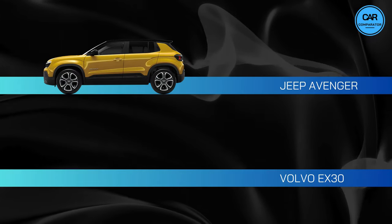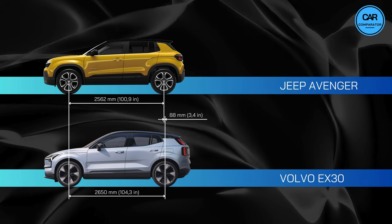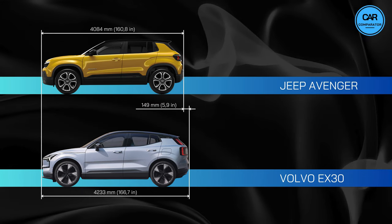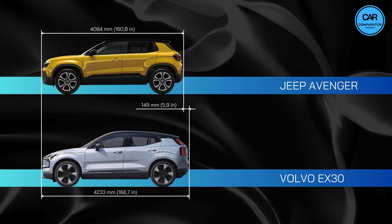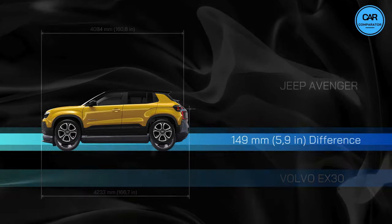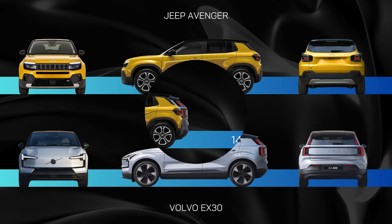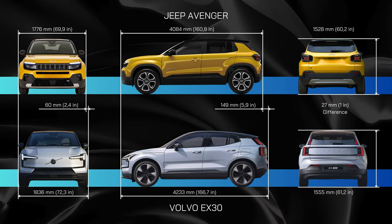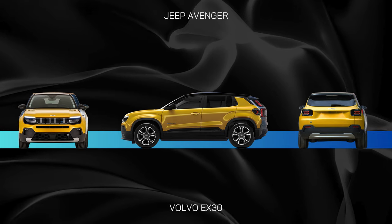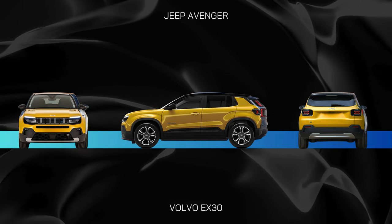The Jeep Avenger boasts a wheelbase of 256 centimeters, while the Volvo takes the lead with 265 centimeters, marking a difference of 9 centimeters in favor of the Volvo. Moving on to length, the Avenger measures in at 408 centimeters, whereas the EX30 stretches out to 423 centimeters, resulting in a substantial difference of 15 centimeters favoring the EX30. In terms of width, the Volvo is the bigger one, with 184 centimeters compared to 178 centimeters for the Jeep, a gap of 6 centimeters. So when it comes to exterior dimensions, the EX30 seems to have the edge over the Jeep Avenger.